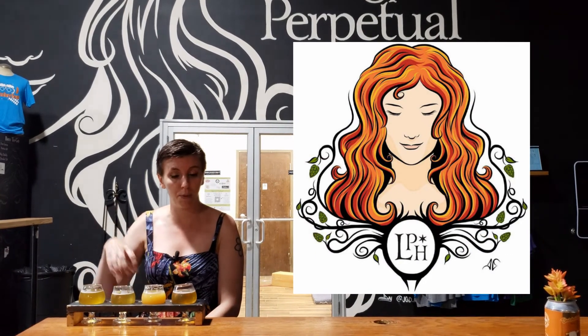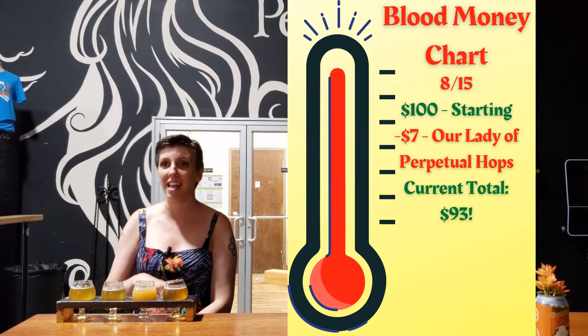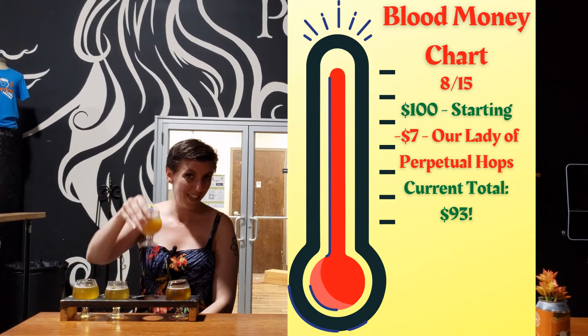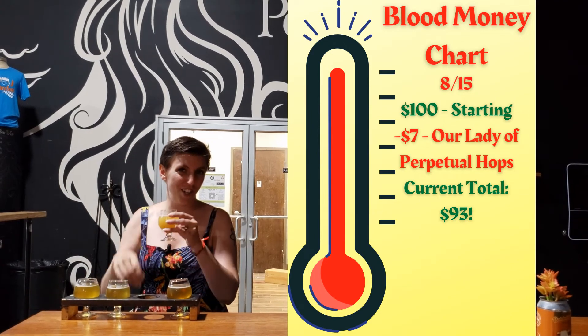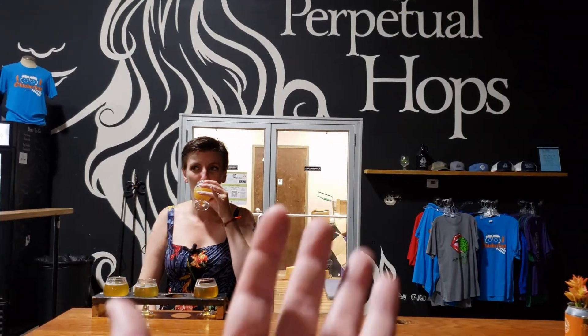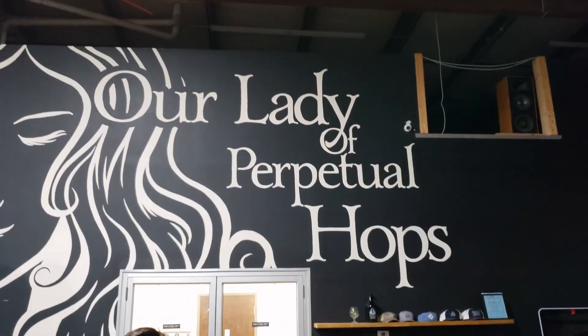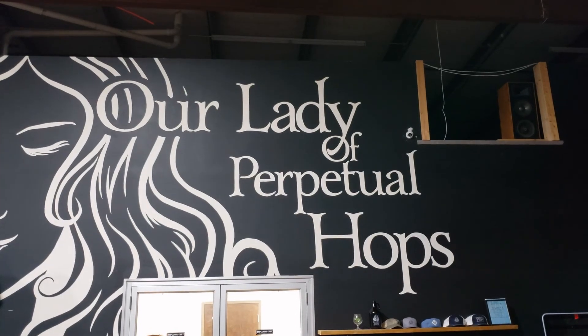I'll tell you what, this brewery is super fun. We've heard Shannon and Todd talk about it because this is their home-based brewery — always wanted to come here, and now we're here and I'm so glad. The beer is great, you guys got to check it out — the bags tournament, the games, everything. Cheers, everyone, from the Ghetto Philosopher. Bye. I'm Mallory, and she's behind the camera. Bye!